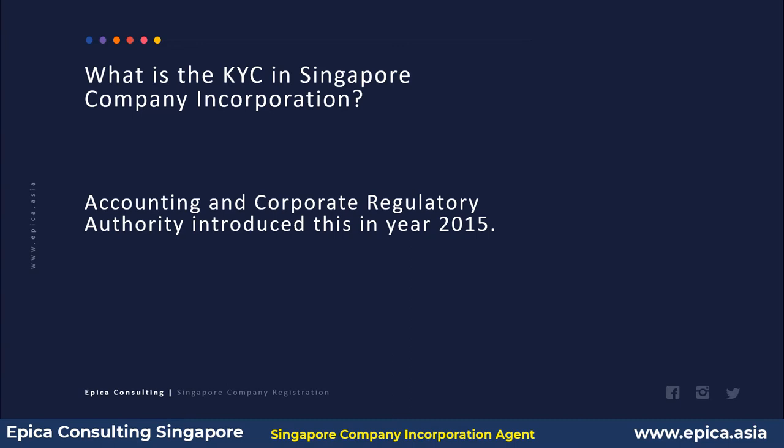Prior to 2015, there were no clear-cut guidelines. Because of this, many corporate secretarial providers — companies like us — used to follow their own rules and regulations, and in some cases those were not adequate. So a standardized guideline was issued in 2015.